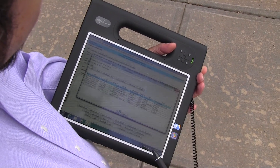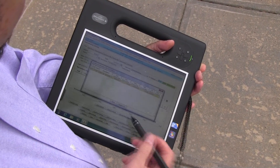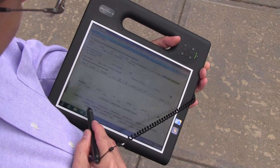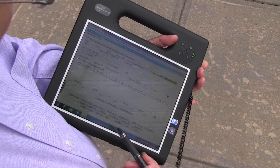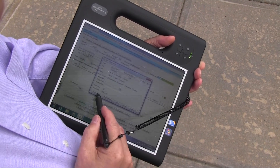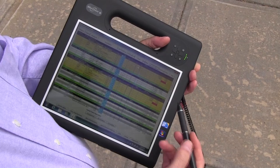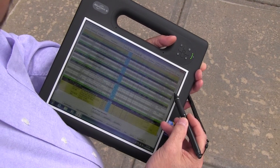Andreoli & Associates announces certification of HITS BPOS with the new Motion F5V pen input tablet. The F5V provides important functionality simply not possible with regular consumer-grade tablets or pads, like the iPad or Android tablets.